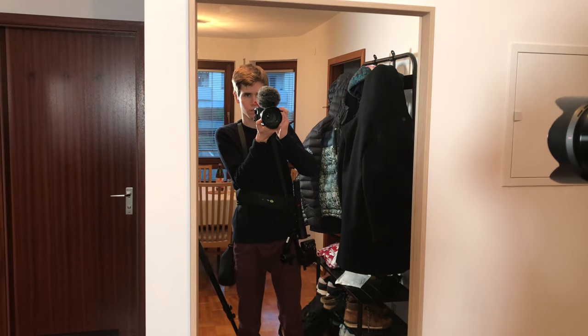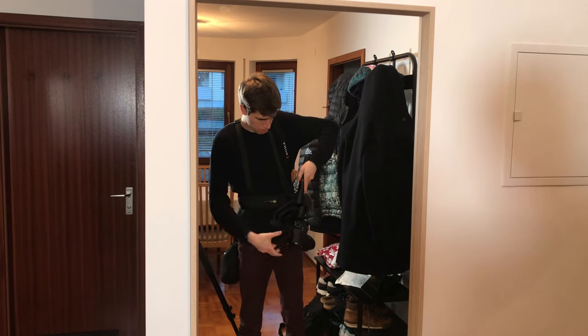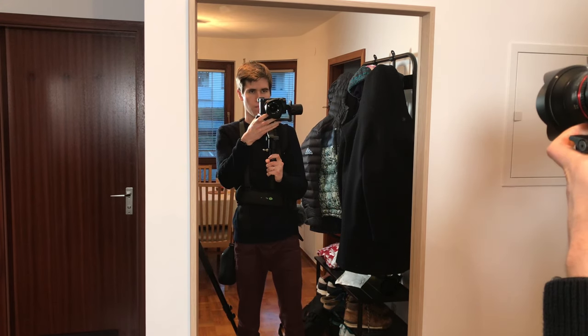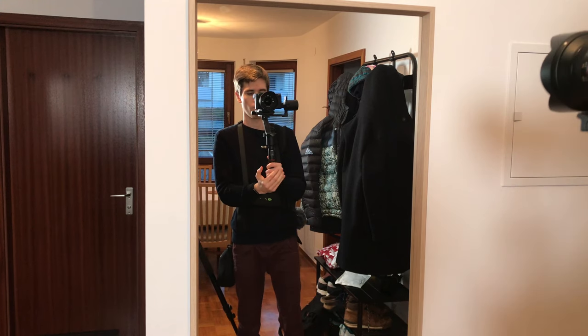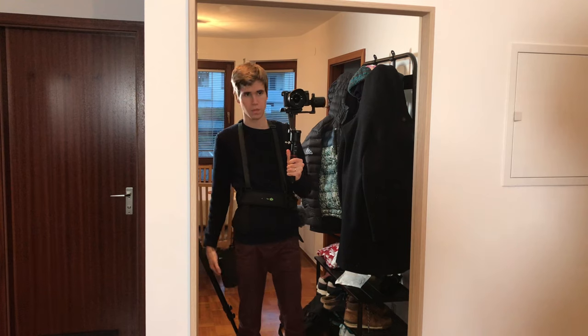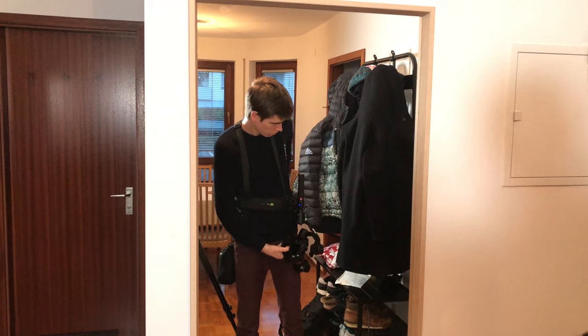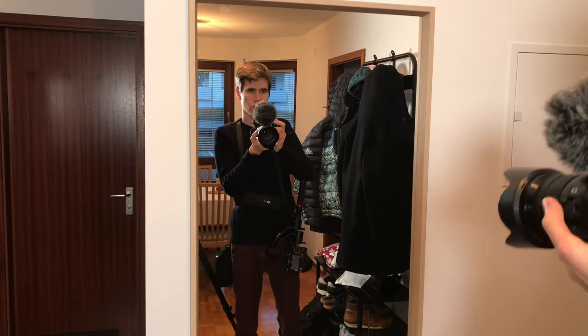I come with my Sony a6500 with Sony 18-205 F4 attached, hanging down my shoulder. My gimbal with Sony a6300 and a Samyang 12mm attached to my waist strap. And the Sigma 30mm F2 in the pouch. That's it. I am super mobile, don't need much space, and easily blend into all the chaos going on.